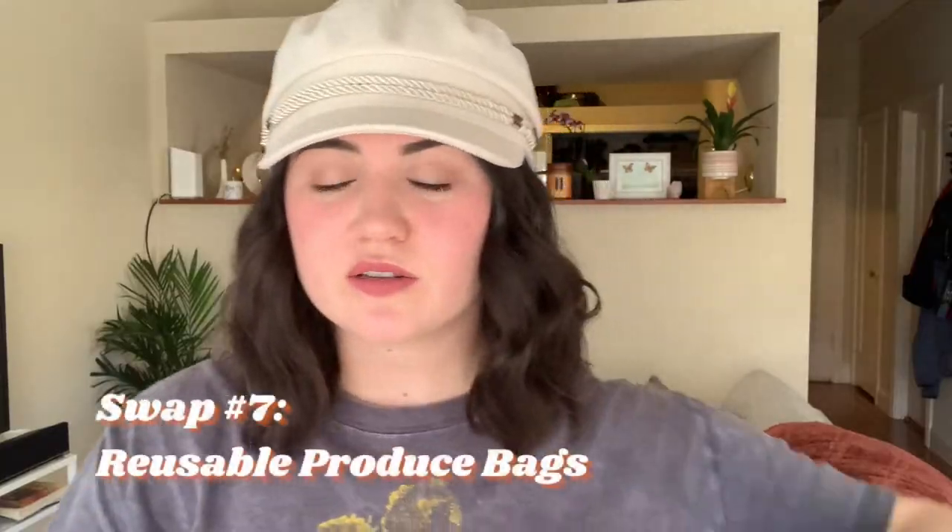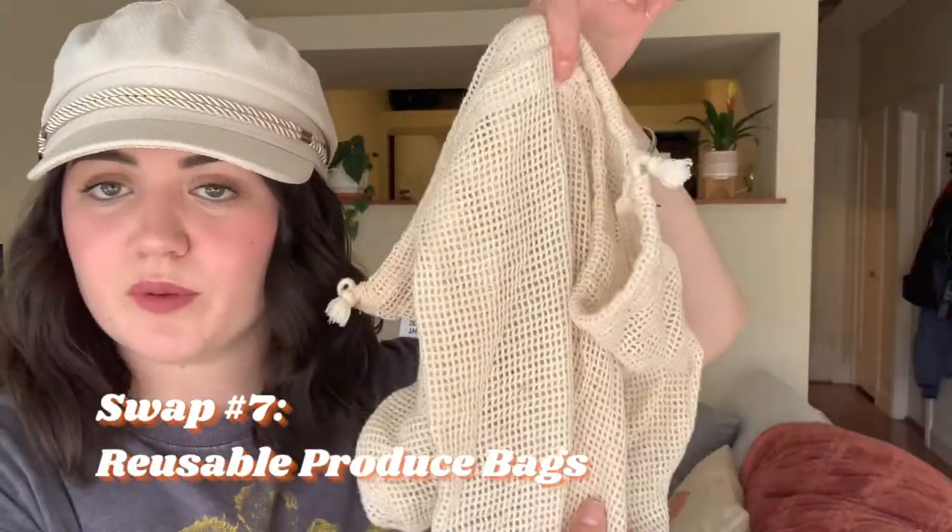I also love using reusable produce bags. A lot of stores up here in San Francisco have switched their bags to be compostable, which I love — but it's always best to use what you have. I keep the produce bags in my tote bag so I have them and they're ready to go.